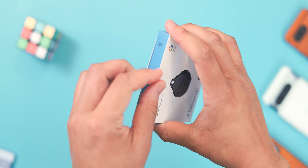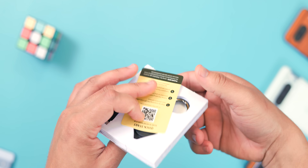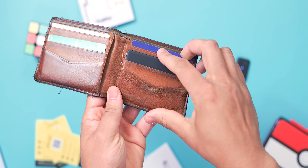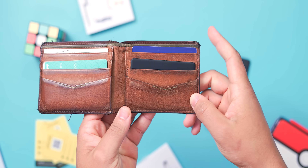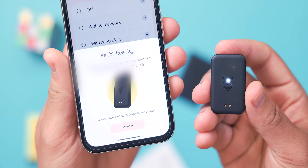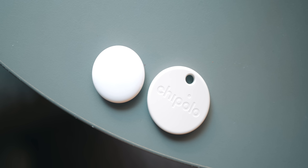Pebblebee has a bit more variety: they have a clip which is great for keys, bags, or anything with a loop attached to it. There's a card model with a slim profile, ideally meant for wallets, and a tag option, which is probably the most versatile of the three, while Chipolo only offers a card and clip version.